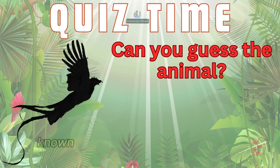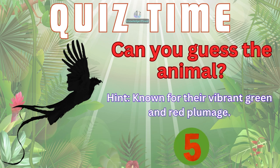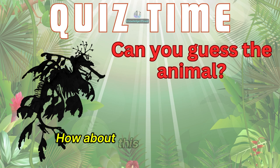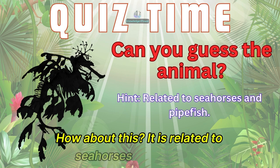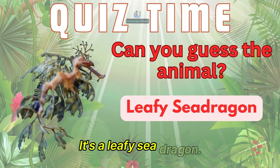Can you guess this bird known for their vibrant green and red plumage? It's the beautiful quetzal. How about this? It is related to seahorses and pipefish. It's a leafy sea dragon.